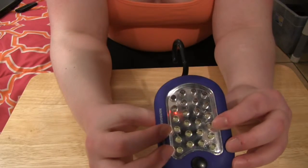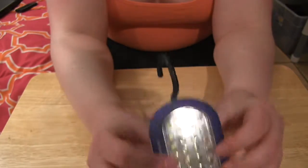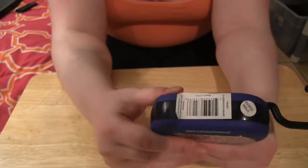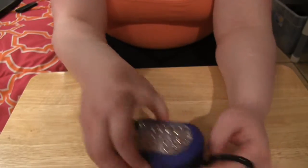So that is my free Harbor Freight flashlight. Love these things. If you have to pay for them, then pay for them, because frankly they're amazing. They've held up really well and I haven't had any problems with them.